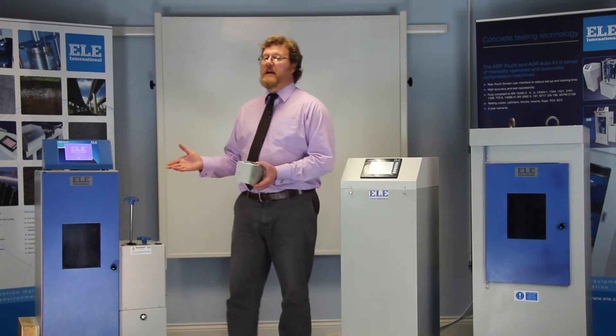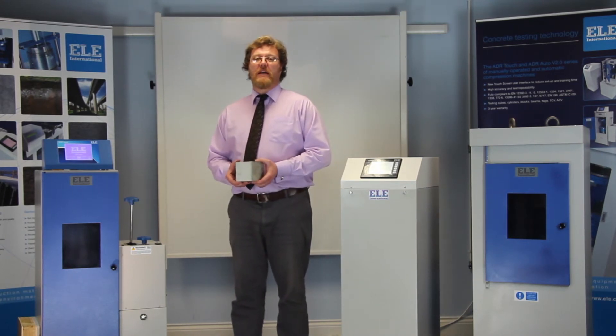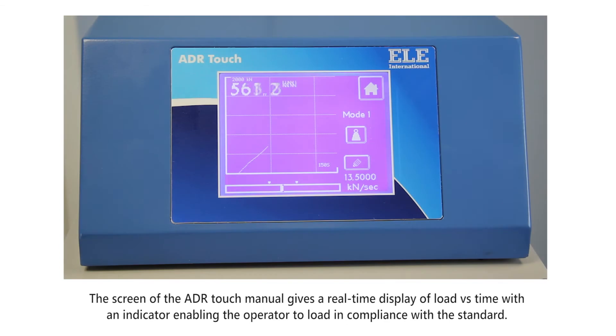With the ADR Touch manual, loading is controlled by the operator, but the ADR display helps the operator to ensure that the load rate complies with the specified standard. A real-time graph and a pacing bar with limits are displayed to allow the operator to accurately control the sample loading.